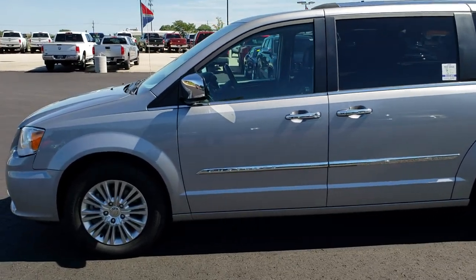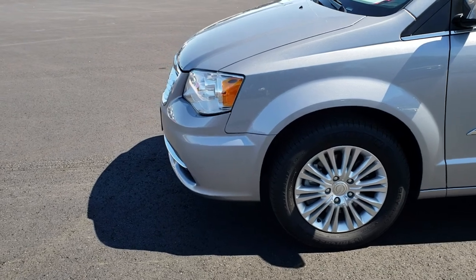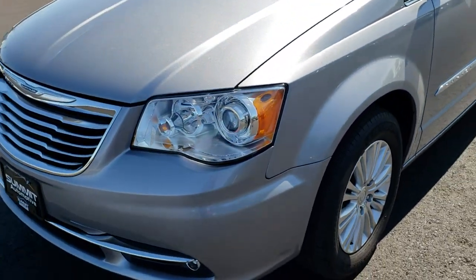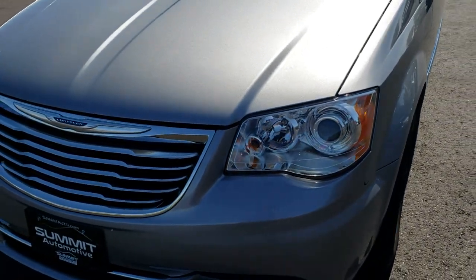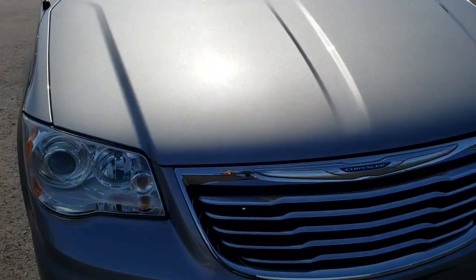This is stock number 8C37A. We are here at Summit Automotive in Fond du Lac, Wisconsin, your new and used minivan headquarters. Today we are checking out this super clean 2015 Chrysler Town & Country Limited.